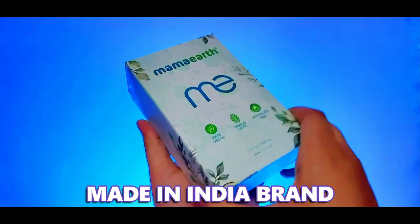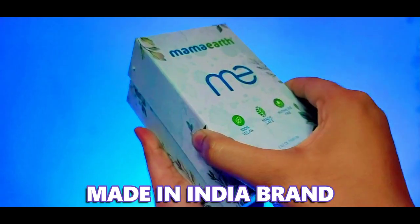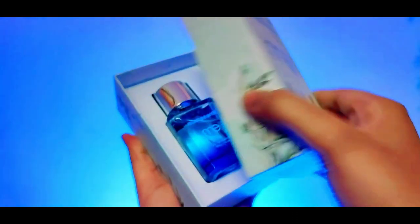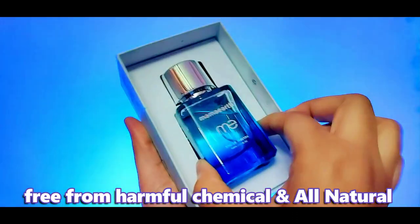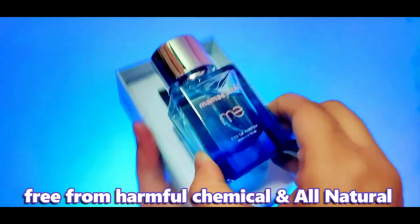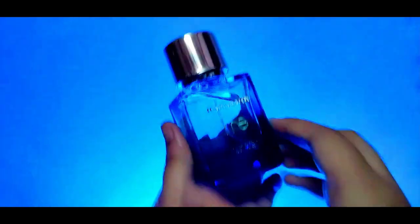It is also a Made in India brand. Overall, this product is free from any harmful chemicals like paraben, silicone, and mineral oil. So without any hesitation you can use this perfume.